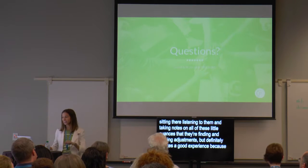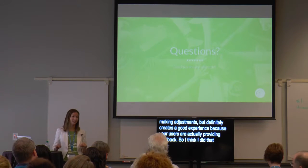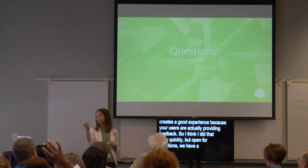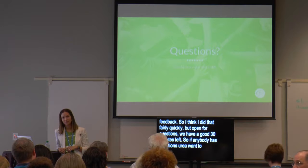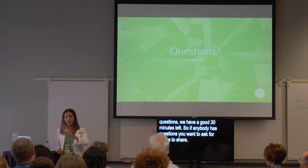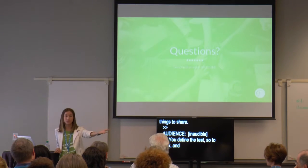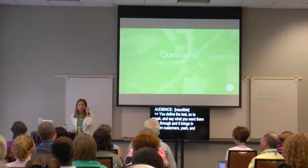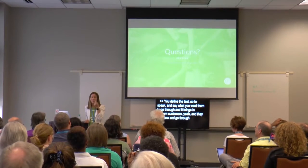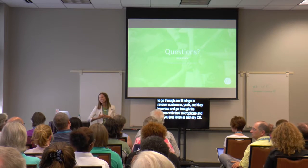I think I did that fairly quickly, but I'm open for questions — we have a good 30 minutes left. [Audience question: Is usertesting.com only for people you send to it, or random customers as well?] You define the process and the test steps, and then it brings in random customers. They go through the process with their microphone, and you listen in and say, 'OK, they obviously can't find the Buy Now button, so let's change that.'